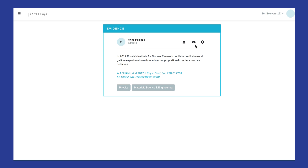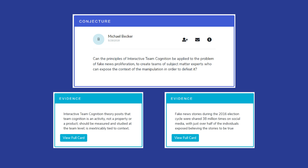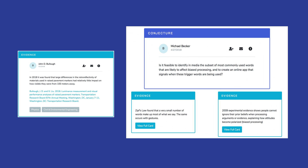The evidence micropub reflects what we know. The next Polyplexus concept, the conjecture micropub, is a glimpse into where we're going. This is where participants get creative and think about how two pieces of evidence, regardless of discipline, might fit together to lead to something new, something worth exploring. In the Polyplexus universe, plexers use evidence micropubs to build conjecture micropubs, both of which are public information.